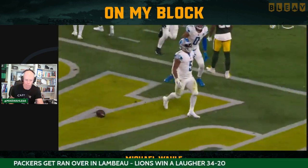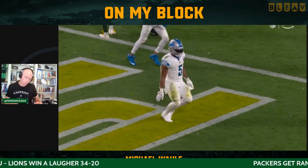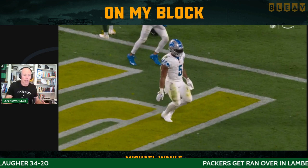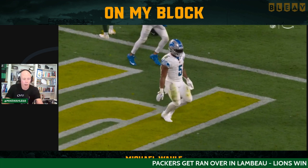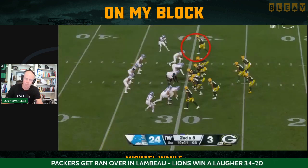Not involved at all, and that's a problem. He leads the team in tackles, but there's just some things — and again, I don't know if it's him, I don't know if that's what he's being taught — but that doesn't make any sense.